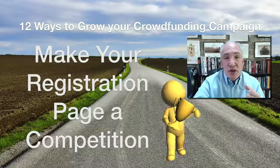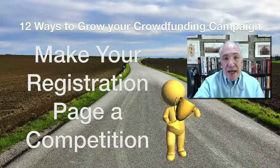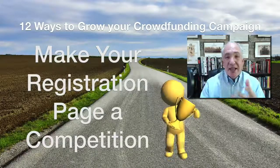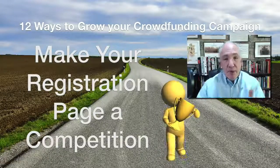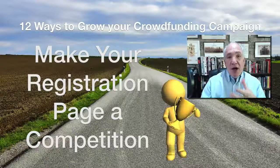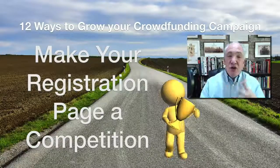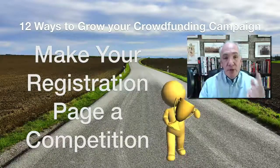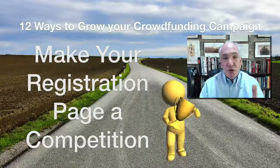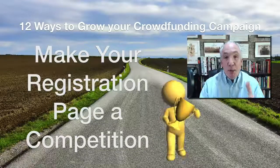The next thing you can do is turn your registration page into a competition. Encourage people to sign up and they'll be automatically entered into a draw to win something — maybe one of the products you're campaigning for. It won't cost you much because you're only offering one or two prizes, but it makes people more likely to want to sign up and learn more about your campaign.